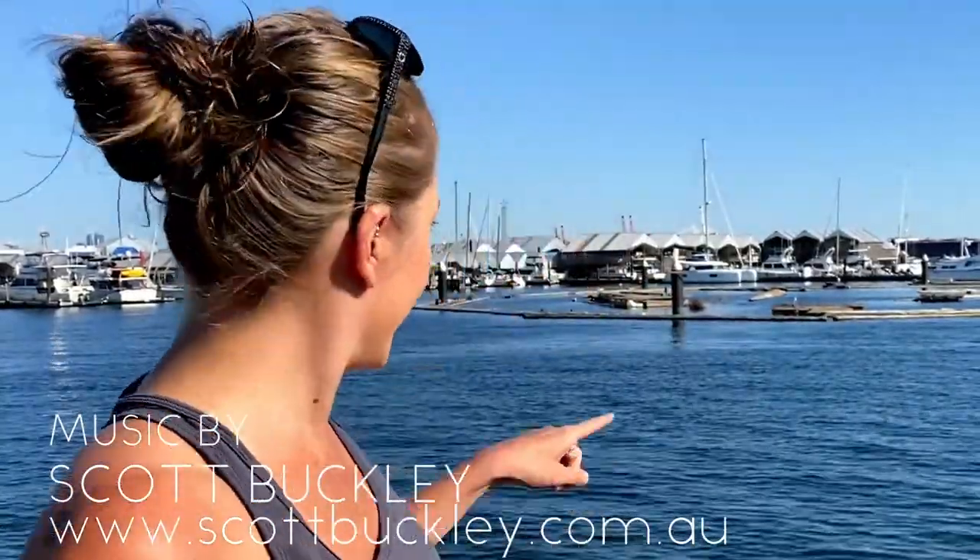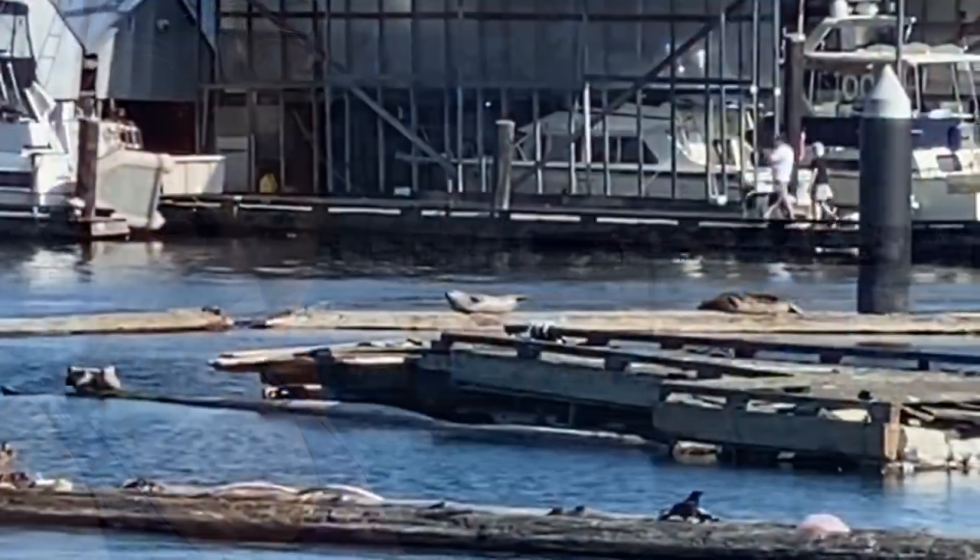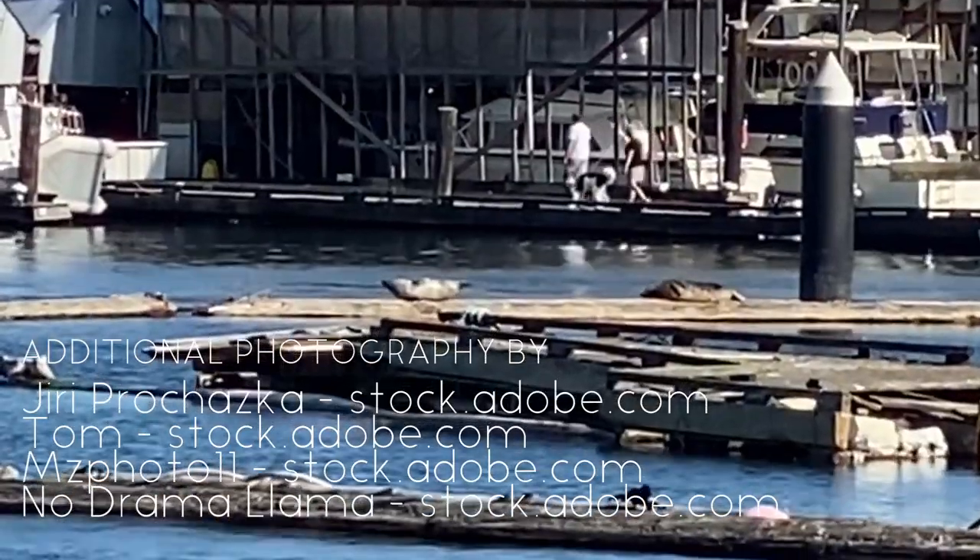In fact, if you look on these logs over here, you can spot a couple little blubbery bodies. People often use the names seal and sea lion interchangeably, but they're actually two completely different animals. But what's the difference? So today, I thought that'd be the topic of our deeper dive.